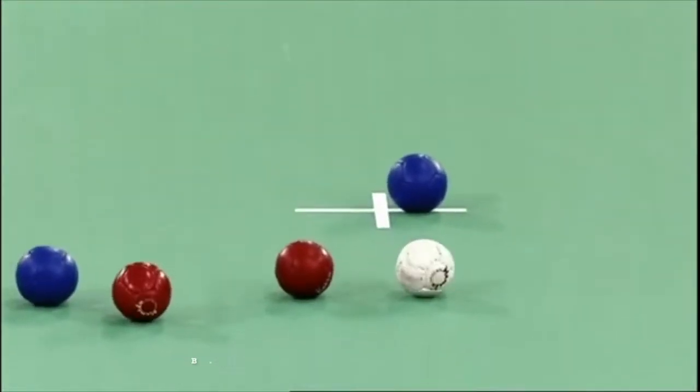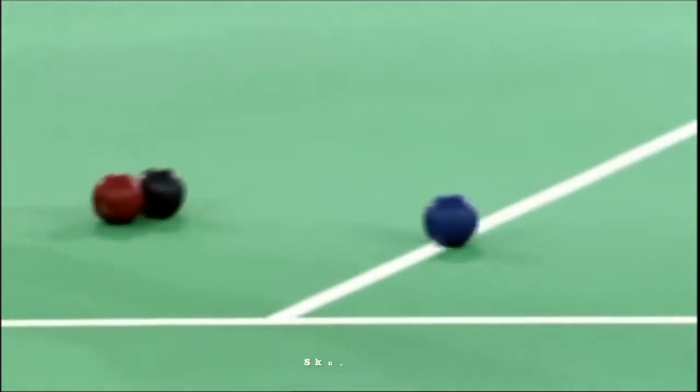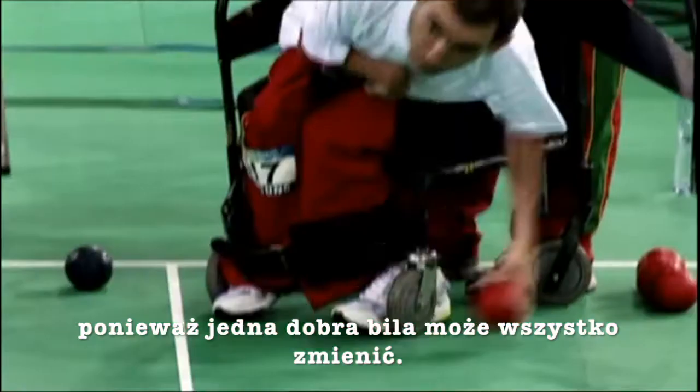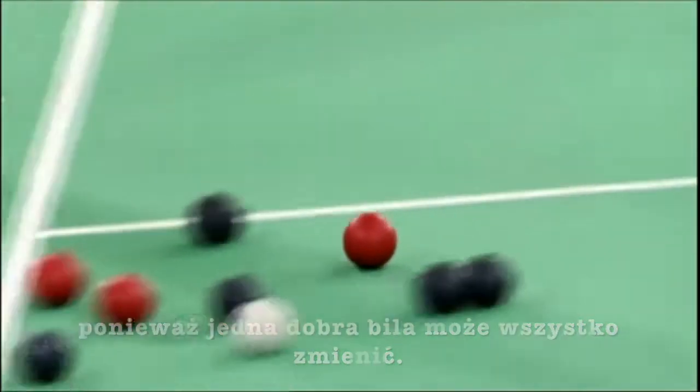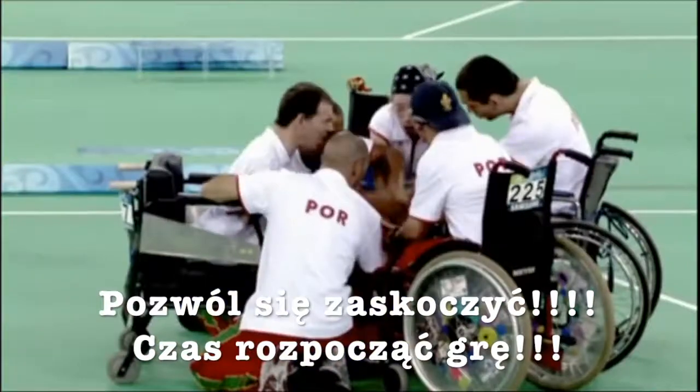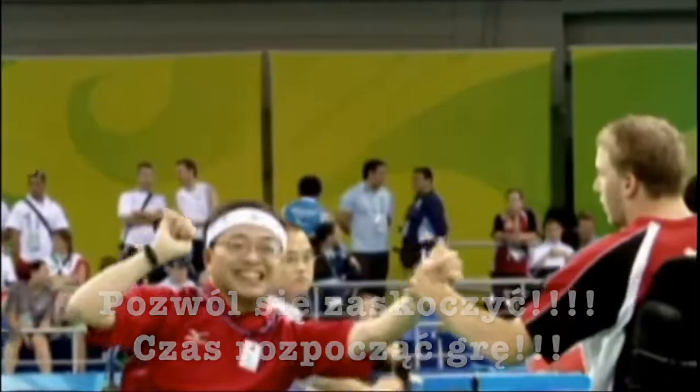Boccia requires strategy, intense focus, and pinpoint accuracy when just one good ball can make all the difference. Prepare to be bowled over. Let the games begin.